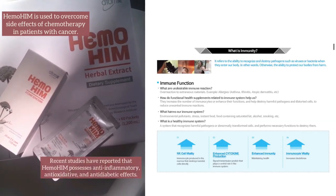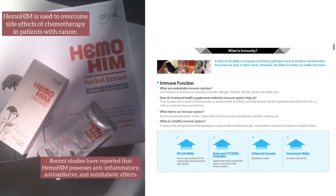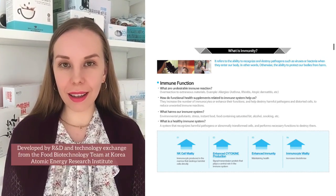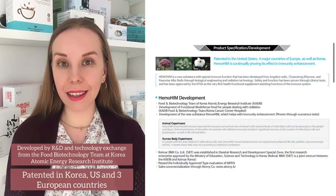Recent studies have reported that Hemohym possesses anti-inflammatory, anti-oxidative and anti-diabetic effects. Hemohym was developed at the Korea Atomic Energy Research Institute — it took 8 years as a national project.